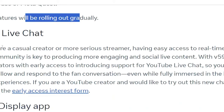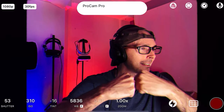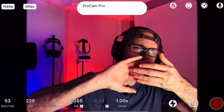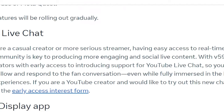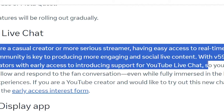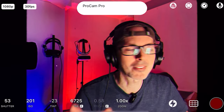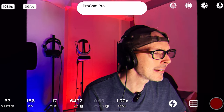YouTube Live Chat — this is pretty exciting since YouTube and Meta have always had a tense relationship. Whether you're a casual creator or a more serious streamer, having easy access to real-time feedback from your community is key. With version 59, Meta is providing content creators with early access introducing support for YouTube Live Chat. You can now seamlessly follow and respond to fans in conversation even while fully immersed in VR games. If you're a YouTube creator and want to try this, fill out the early access interest form.